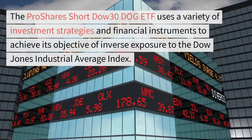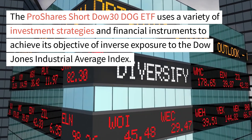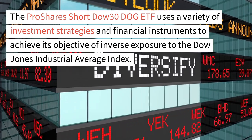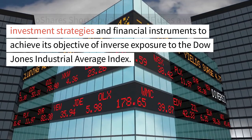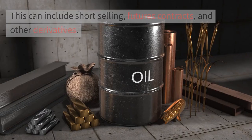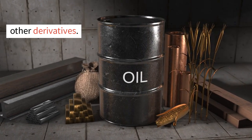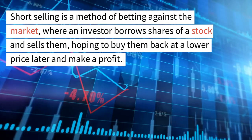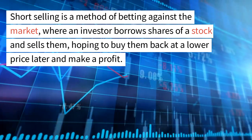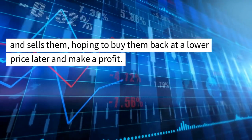The ProShares Short Dow 30 DOG ETF uses a variety of investment strategies and financial instruments to achieve its objective of inverse exposure to the Dow Jones Industrial Average Index. This can include short selling, futures contracts, and other derivatives. Short selling is a method of betting against the market, where an investor borrows shares of a stock and sells them, hoping to buy them back at a lower price later and make a profit.